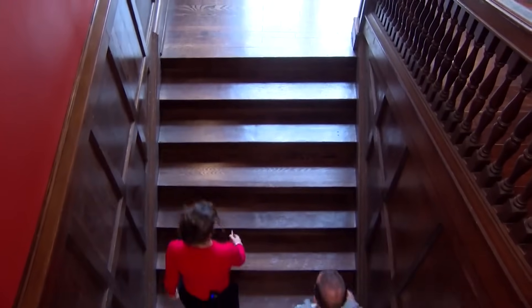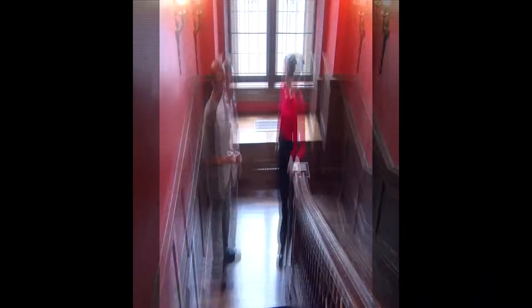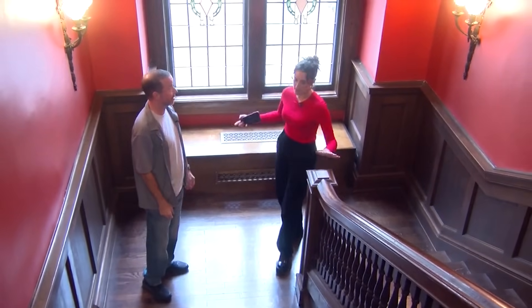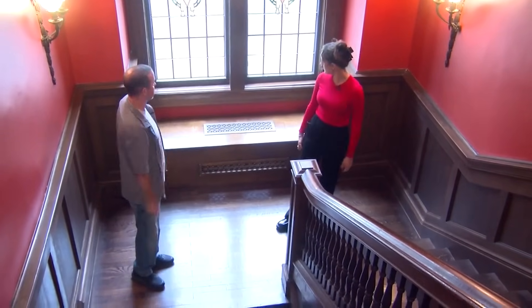The grand staircase was also fully restored, traced with natural sunlight and dark hardwood. We put a lot just into this main staircase here. It's the first thing you see, so it's really nice — especially with these stained glass windows.